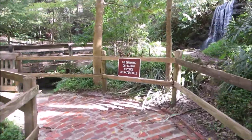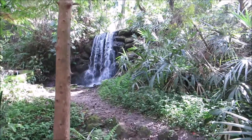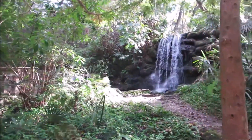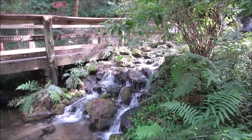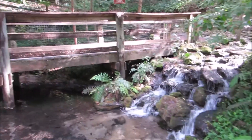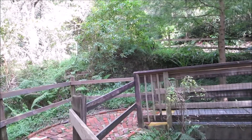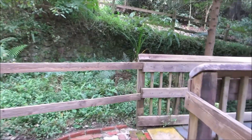I love how they have these signs — 'no swimming or wading in ponds or waterfalls.' Like somebody's really going to try and do that. Yeah, some people would actually try to do that. I'm trying to keep my balance. It starts up there and runs down. Apparently we can keep going. I've left Mr. Daniel — I don't know where he is — but there are some pictures I was wanting to take.